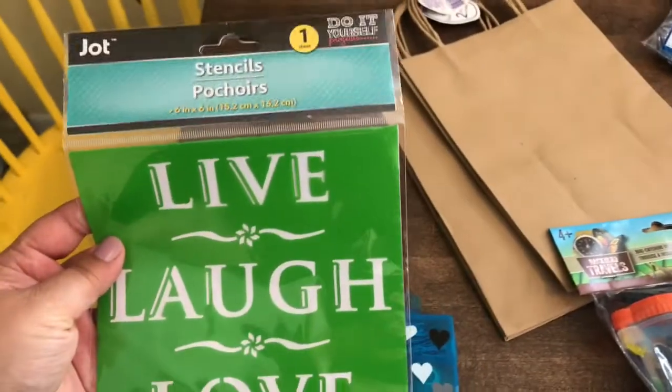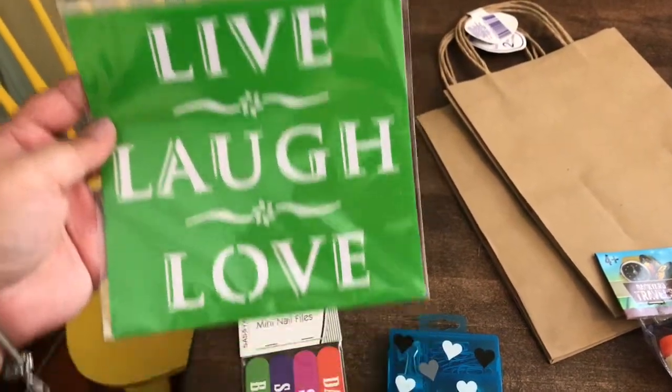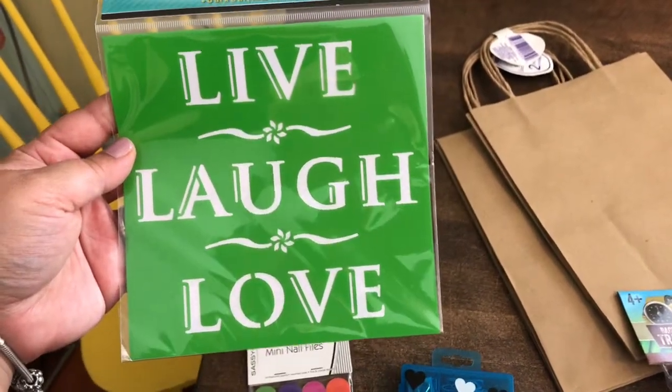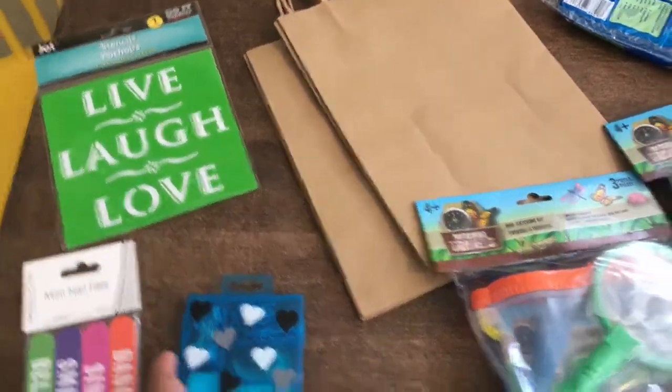I love that they have stencils now like this — I have not seen these before. Maybe I did a long time ago and never picked them up, but now I want to do a DIY with this. It says Live, Laugh, and Love. Totally love it. I think they had another one too — something about peace and dreams.